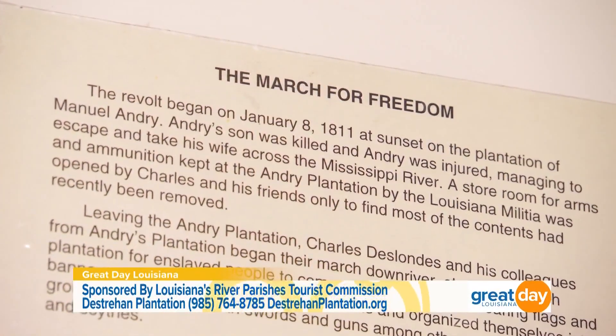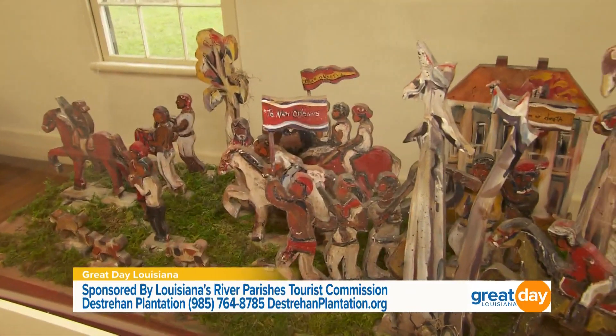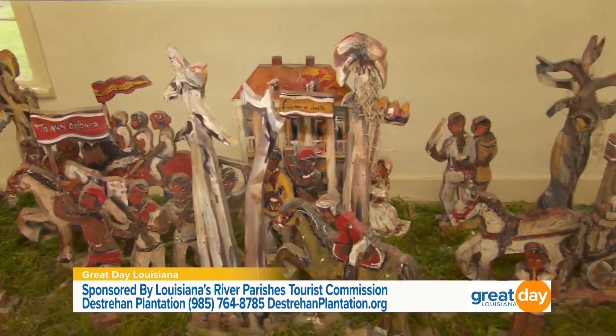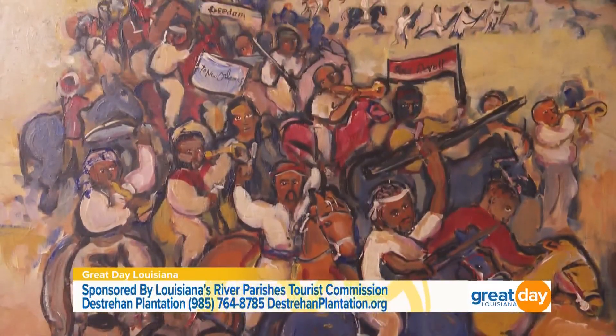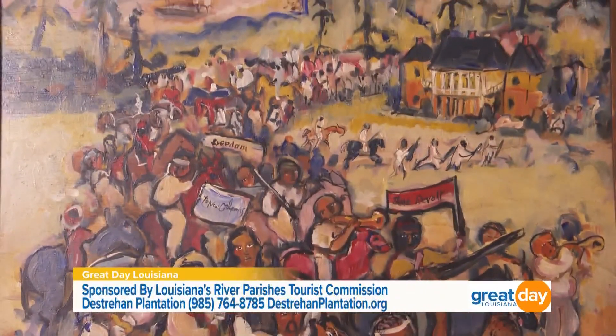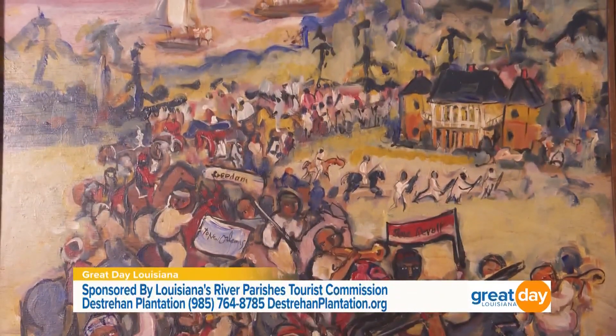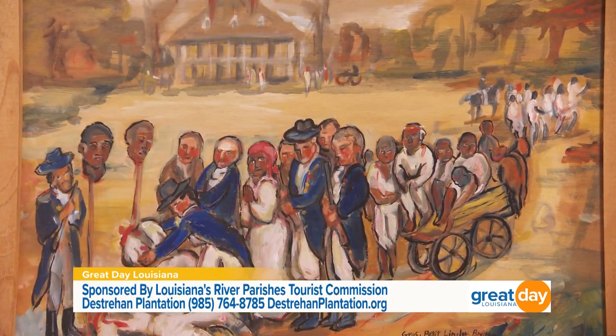A lot of historians consider it to have been the very first freedom walk in American history. At least 200 enslaved people started walking from the La Claus area with a plan to walk to New Orleans, recruiting other enslaved people from plantations along the way, and then demand to see Governor William Claiborne and demand their freedom. So it was planned as a freedom walk.